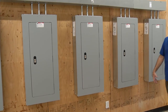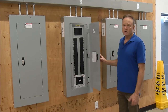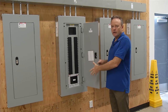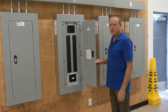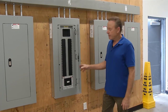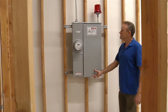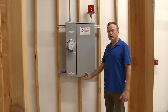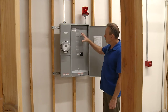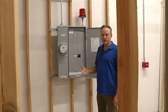This is a workstation where we teach trimming panels in a commercial environment. Students will actually pull the dead front off and put in circuit breakers and wire up the circuits as they would in the commercial or industrial environment. This is also a mock-up of a service entrance panel for a residential facility, and we teach our students to remove the dead front, install circuit breakers, and trim out these panels as they would in the field.